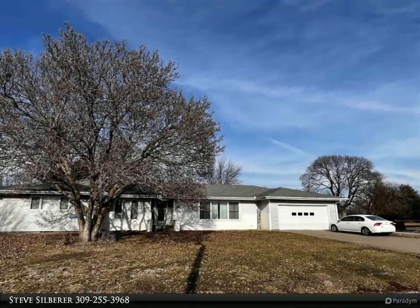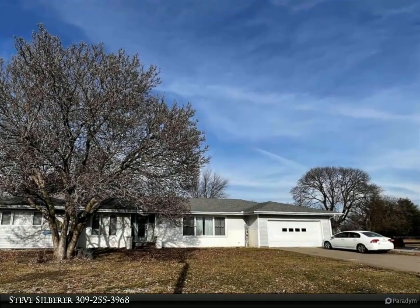This Century 21 Pertam Epperson Inc. property video is presented by Steve Zilberer.